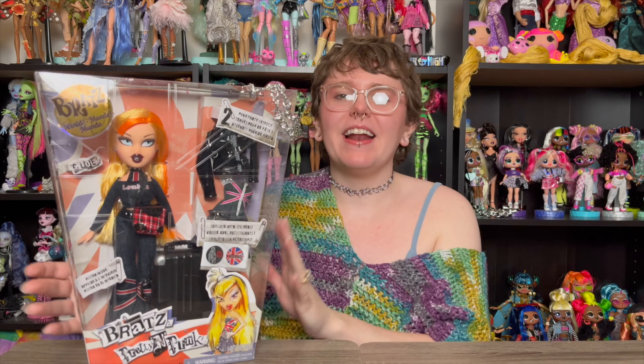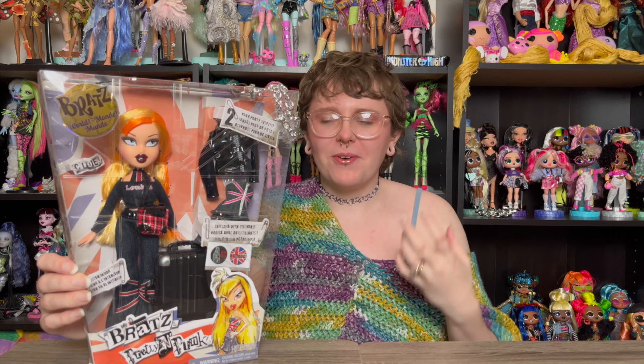Hey y'all, welcome and welcome back to another doll unboxing! Today we are tackling a doll that I am so excited to have in my hands - that is the Chloe doll from the Bratz Pretty and Punk reproduction line. I can't believe she's here; it's kind of a surreal moment for me. Pretty and Punk has always been one of my favorite Bratz lines when I was a kid.